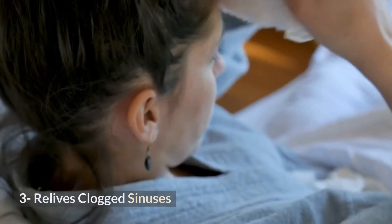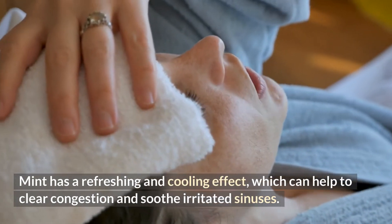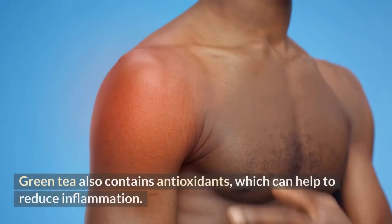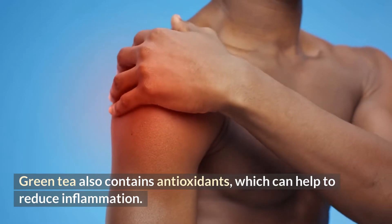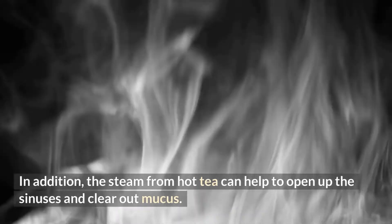3. Relieves Clogged Sinuses. Mint has a refreshing and cooling effect, which can help to clear congestion and soothe irritated sinuses. Green tea also contains antioxidants, which can help to reduce inflammation. In addition, the steam from hot tea can help to open up the sinuses and clear out mucus.